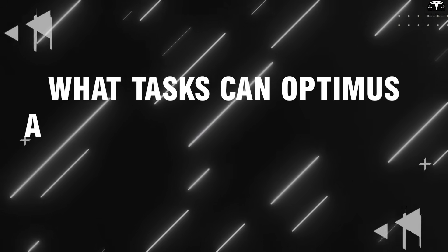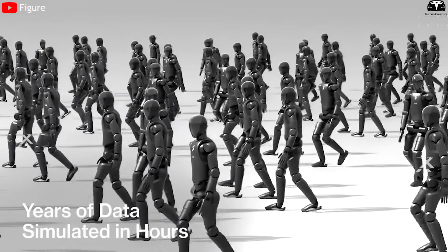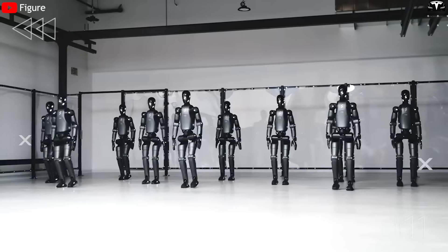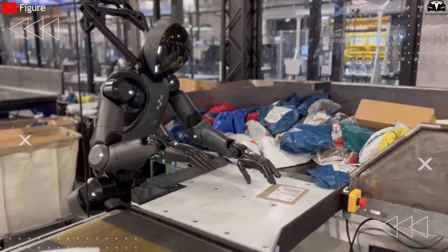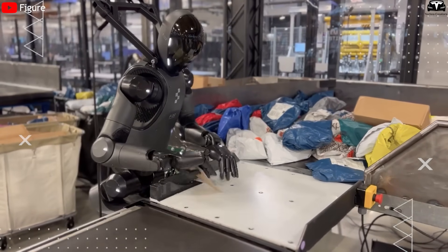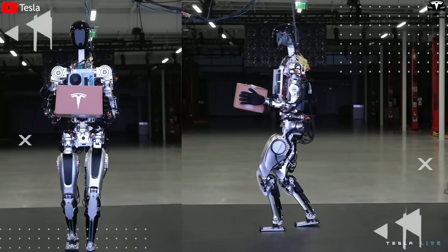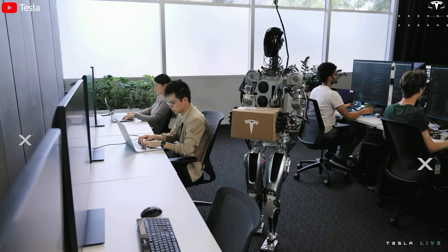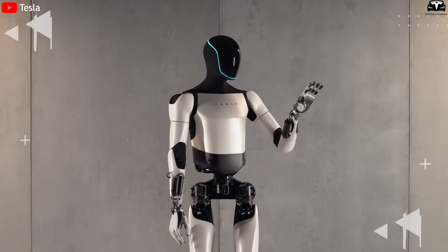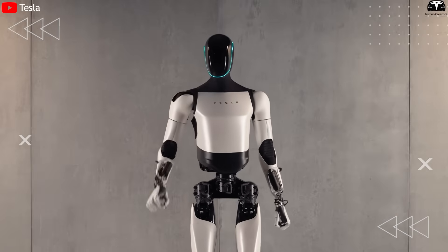What tasks can Optimus and Iron actually perform in the real world? Amid all the promises about the future of humanoid robots, the core challenge and the true measure of success isn't about how they walk, gesture, or speak. What really defines the winner is the robot's ability to carry out real-world tasks — tightening a bolt with precise torque, carrying a box without dropping it, or responding to unexpected situations like sudden obstacles or last-minute human changes. In the race between Tesla's Optimus Gen 3 and XPeng's Iron Robot, this is where the real test begins.